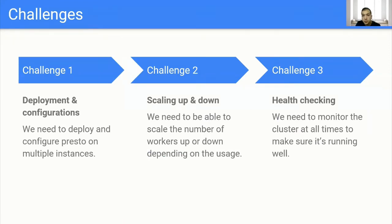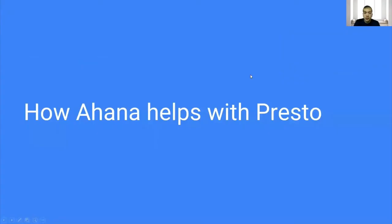But deploying Presto into a production level can get a bit challenging. First, you need to deploy and configure your different workers, the coordinator, and the Hive metastore if you don't have it. And you need to be able to scale up or down depending on your usage, either vertically or horizontally. You also need to be able to monitor the cluster at all times, get notified if anything unexpected happens, and check the cluster health at all times. And this is where Ahana comes in.